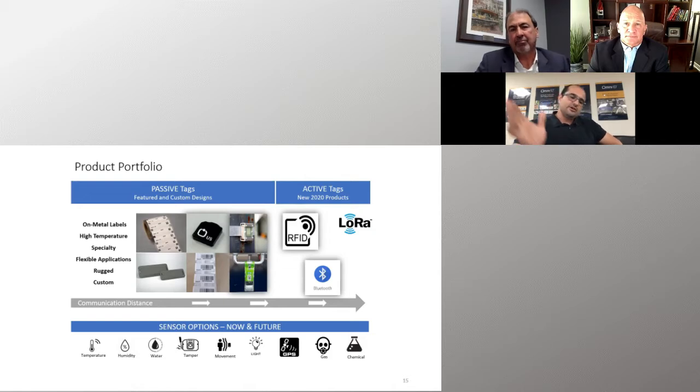We also have a range of active tags. Everything I've talked about is passive — no battery. Once you apply a passive tag to your asset, you'll be able to read it for many decades. The Impinj ICs are rated for 50 years. As technology evolves, we'll also be able to do passive battery-less sensor tags — we already have some tags that report back temperature or humidity, completely battery-less.